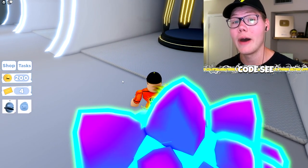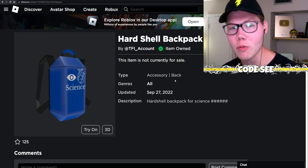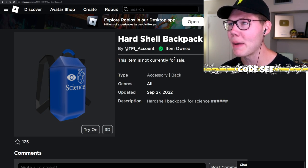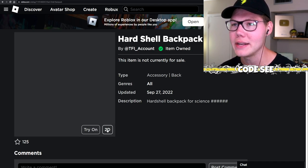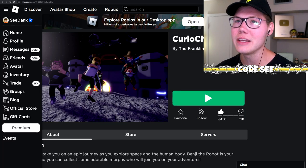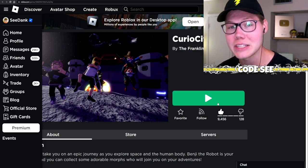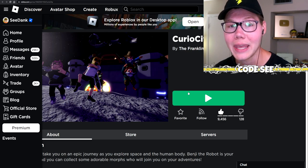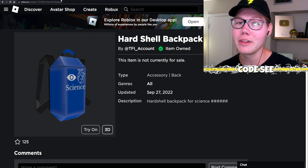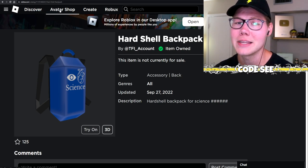I went ahead and played more of the escape room off camera, and I have unlocked the hard shell backpack — it is absolutely awesome! Go ahead and leave a like on Curiosity, it's so close to 10k likes so we can get that awesome lightning bolt cap. Comment down below which item is your favorite.